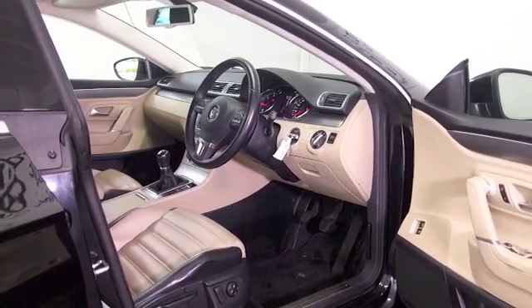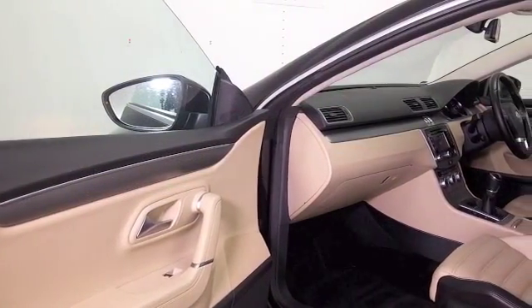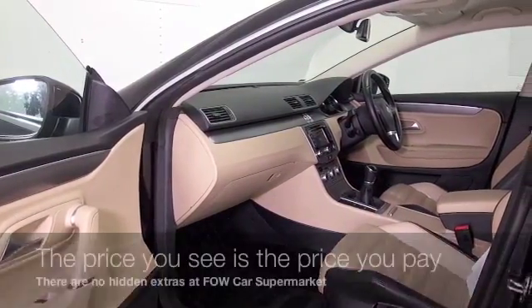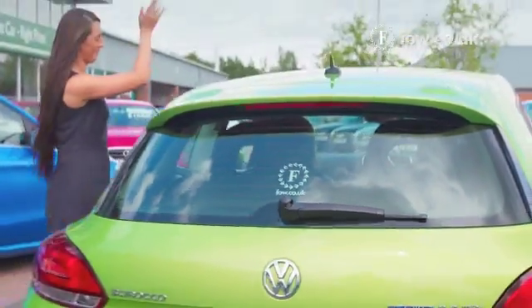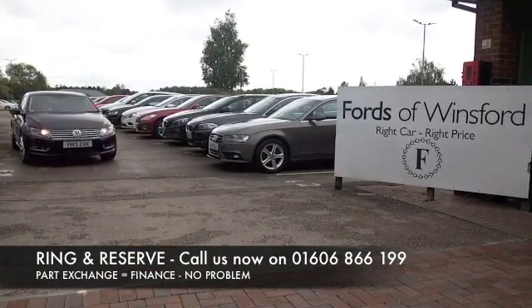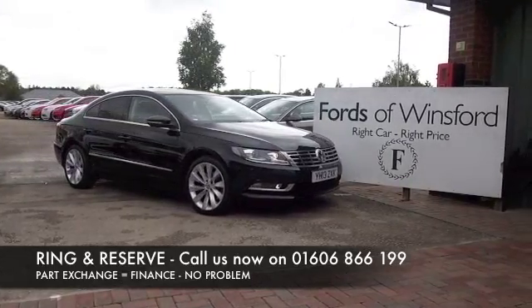This has parking sensors, Bluetooth, satellite navigation, and good news as well — a full service history. Don't forget at Fords of Winsford, the price you see is always the price you pay; there's no hidden charges or extras. You can ring and reserve with no deposit and no obligation. Bring your licence with you, have a test drive, and discover this great car for yourself at Fords of Winsford.